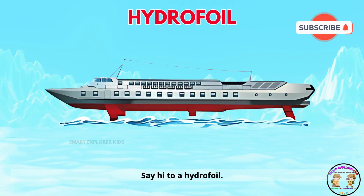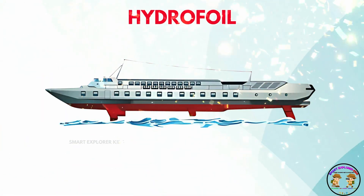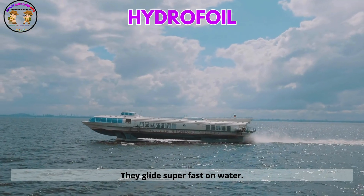Say hi to a hydrofoil. Hydrofoils lift above the waves. They glide super fast on water.